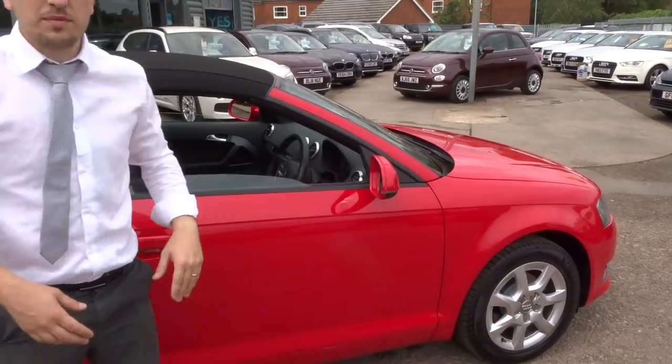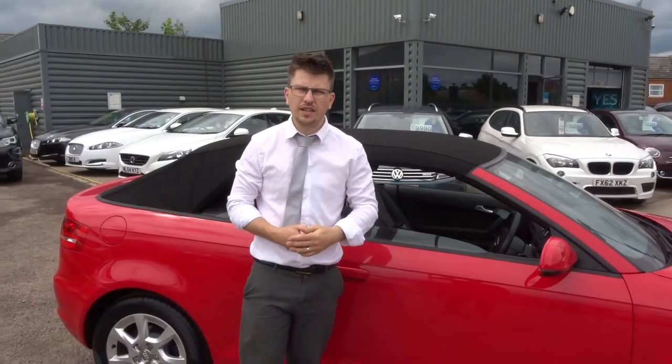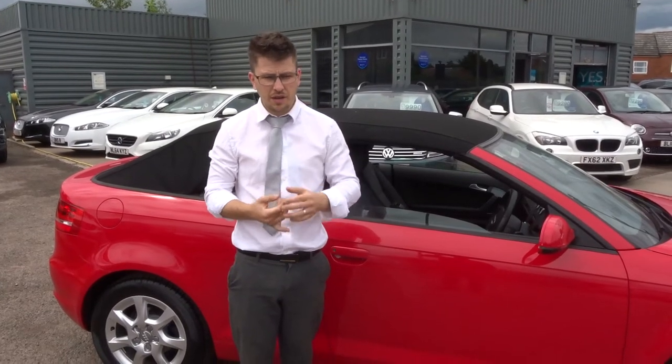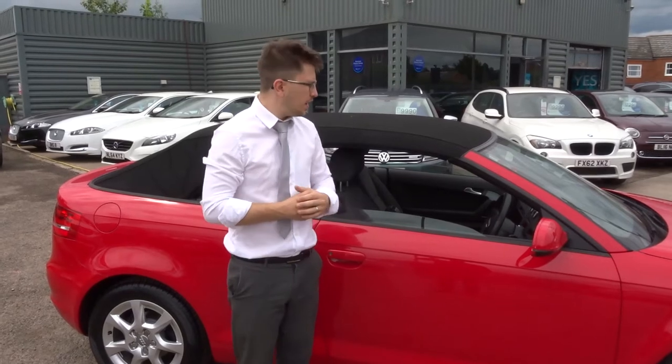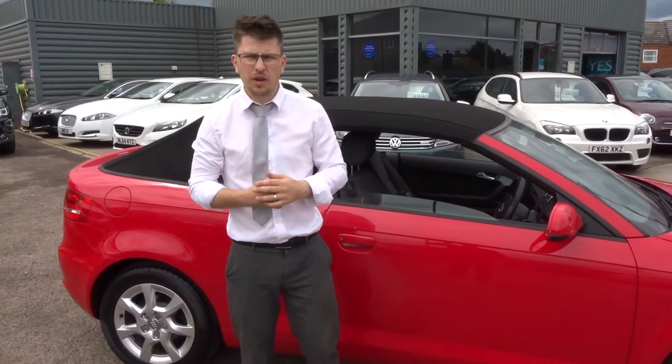So, when this car came to us, we did a 160 point inspection on the car. Good thing to know is we did the inspection twice — once when we get the car and then again when you get it. We video the inspection, we take photographs, we prove that we do it. We give you a three month AA warranty standard with a 12 month AA recovery.